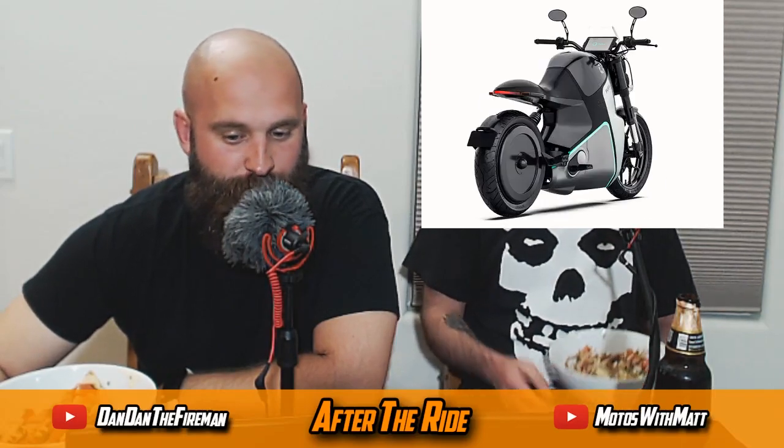I just wanted to talk about that real quick since that stuff kind of came out. Now we're going to open it up to the chat.